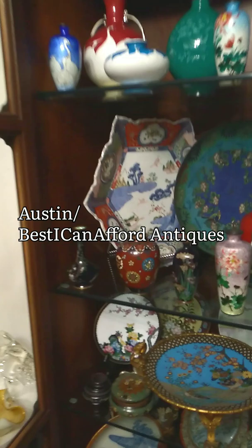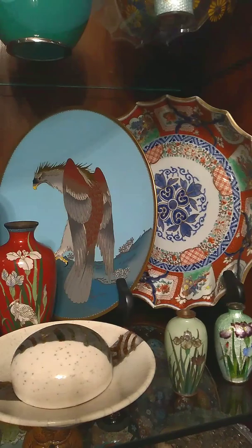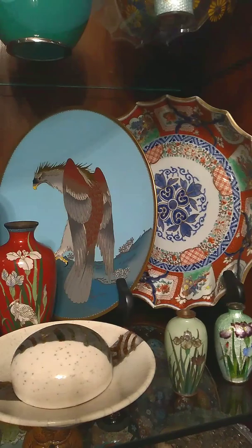In the sequel to the video where I said we have the coolest stuff ever, I'd like to show you my personal collection. These are all Japanese items. Most of them are enameled, some are ceramic, and most of them are cloisonné. If you're not familiar with cloisonné, feel free to check out my other videos — it is my absolute favorite thing.